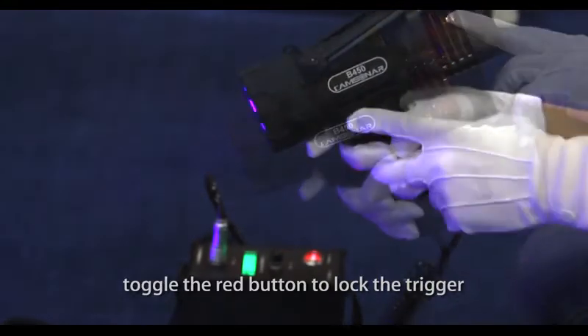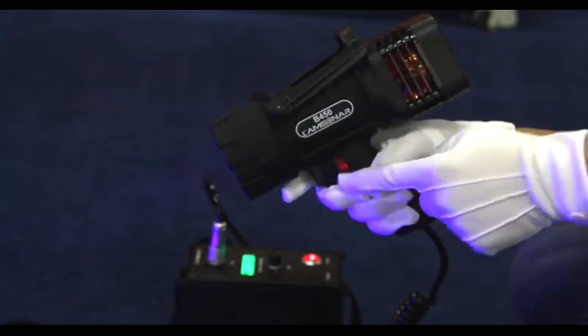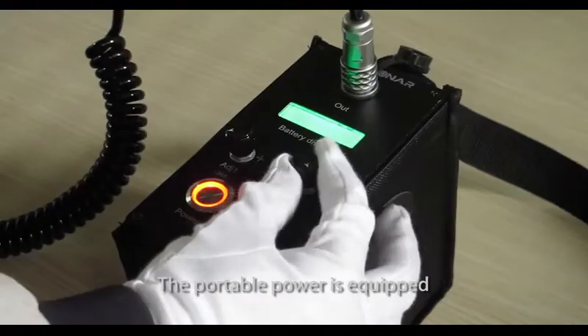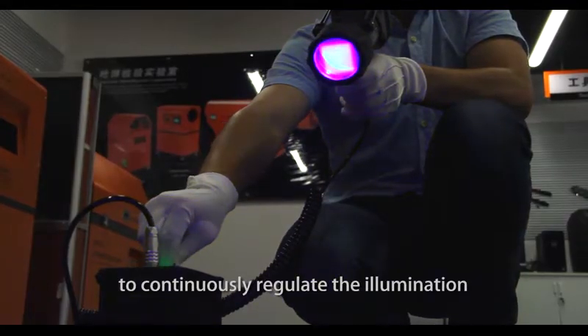Toggle the red button to lock the trigger for preventing false operation. The portable power is equipped with a brightness adjusting knob to continuously regulate the illumination.